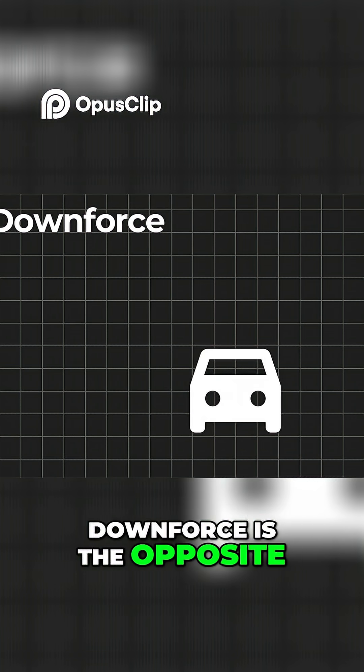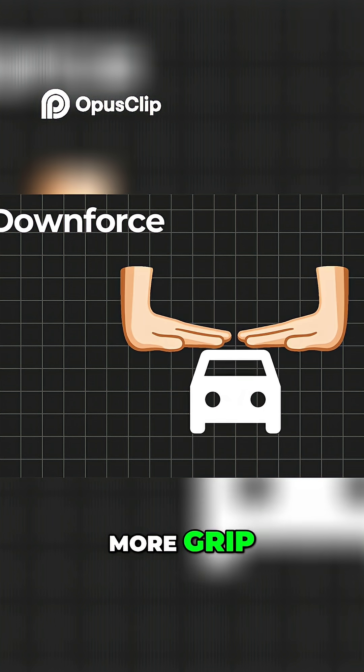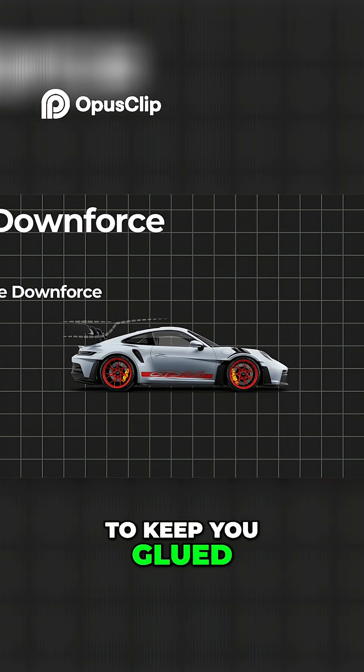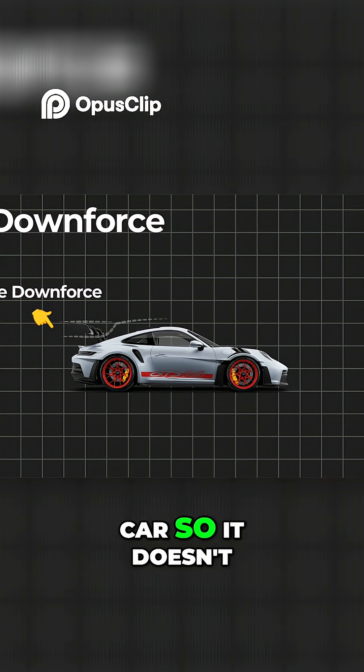Now, downforce is the opposite. It pushes your car down into the road. More grip, more control. That big spoiler on the back? Not just for flex — it flips the air to keep you glued to the ground. Think of it like pressing on a toy car so it doesn't spin out.